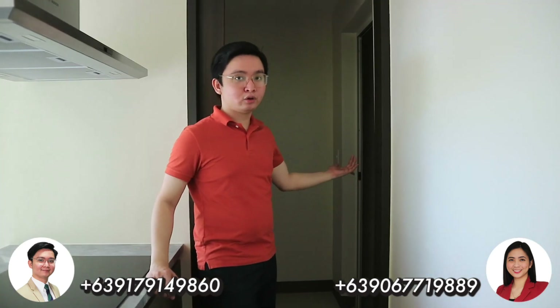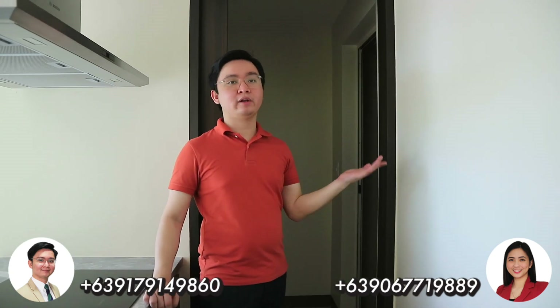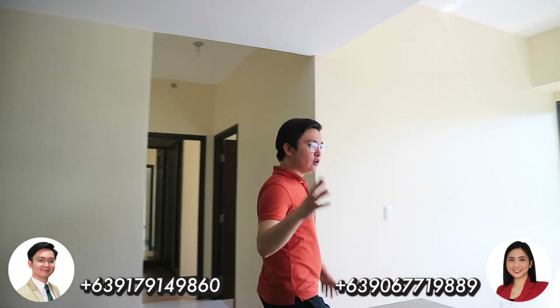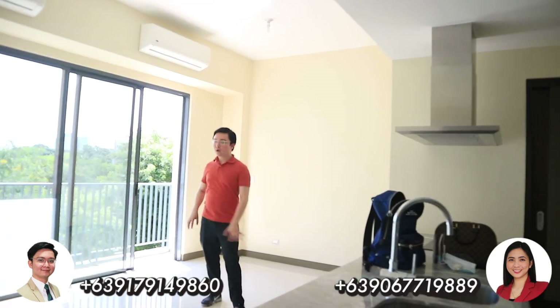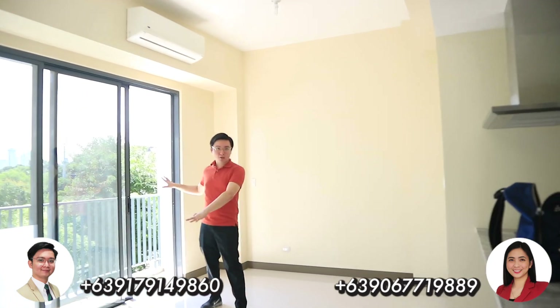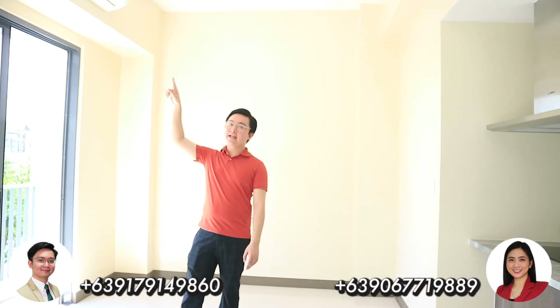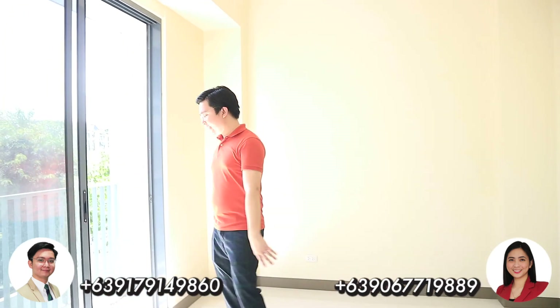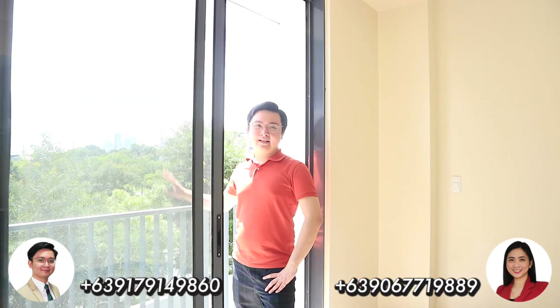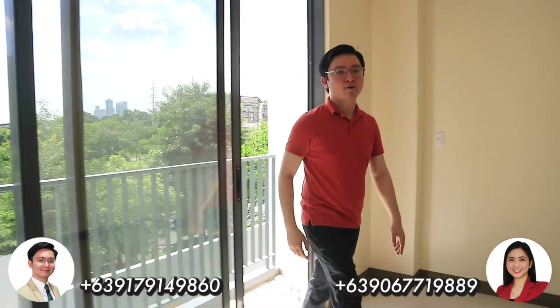You have a maid's room with toilet and bath. You can convert this into a pantry, storage, or whatever you want. The kitchen is actually overlooking the living room, so here you can have your dining area and your couch, facing McKinley West Village. You're also provided with two split-type aircons — the brand used is Carrier — and the unit faces full greenery for more air and ventilation. Let's proceed to the bedroom area and the common toilet and bath.